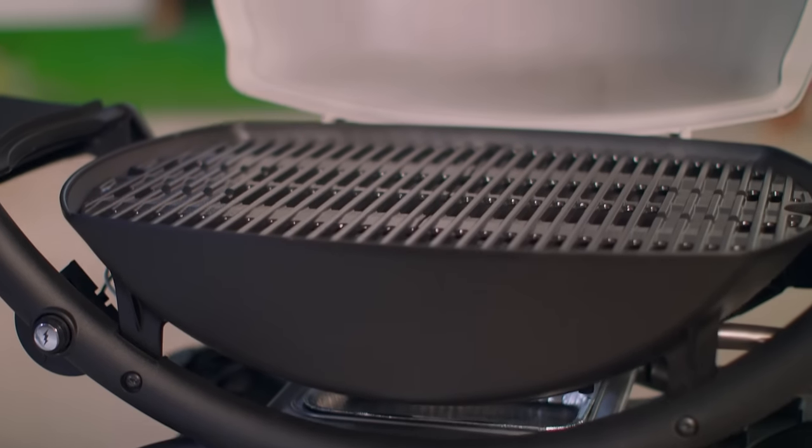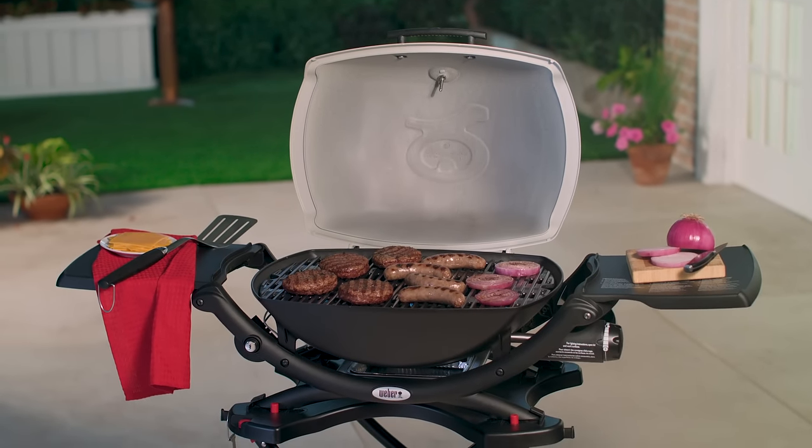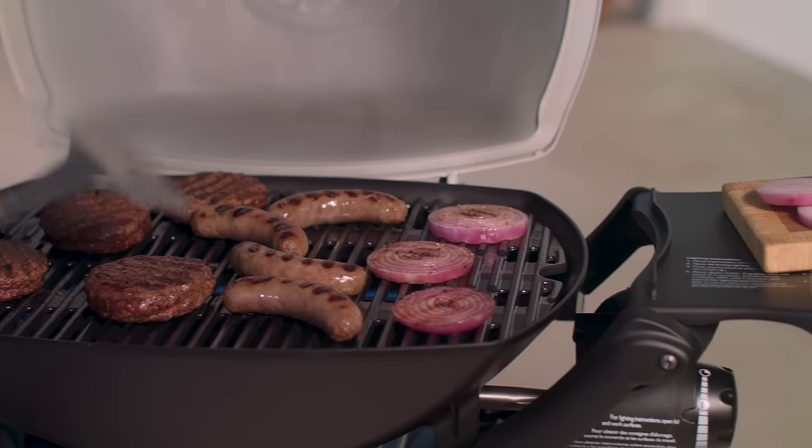Built with a durable cast aluminum lid and body, its porcelain enameled cast iron cooking grates create a 189 square inch cooking area that's large enough to grill an entire meal.